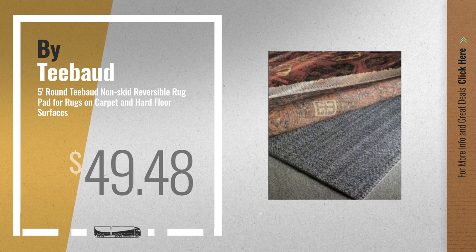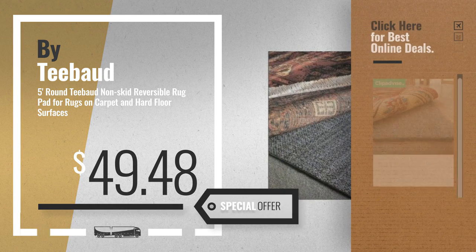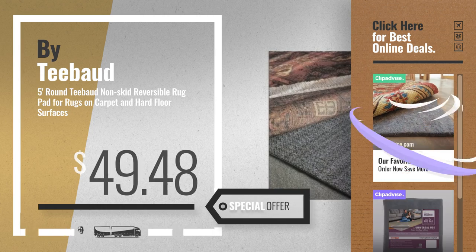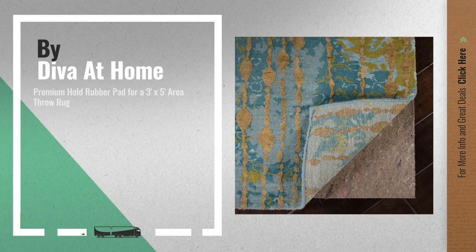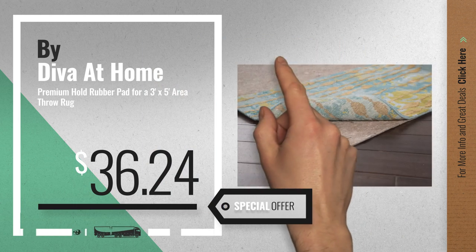Number 5, by T-Board. For more info about these great online deals, click the circle in the corner. Number 6, by Diva at Home. Get this special off-price Needle Punch Terrier Rugs deal.